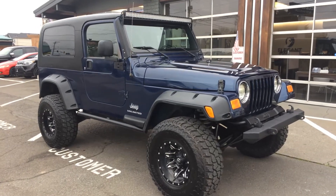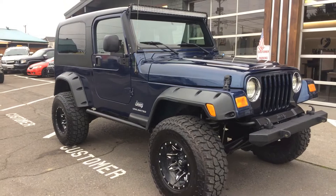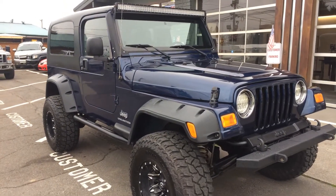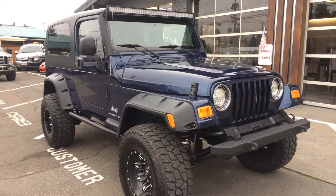Good afternoon, Corey Frazier here with Elegant Auto Sales. Today I'm going to be doing a walk around of this 2005 Jeep Wrangler Unlimited hardtop two-door manual.